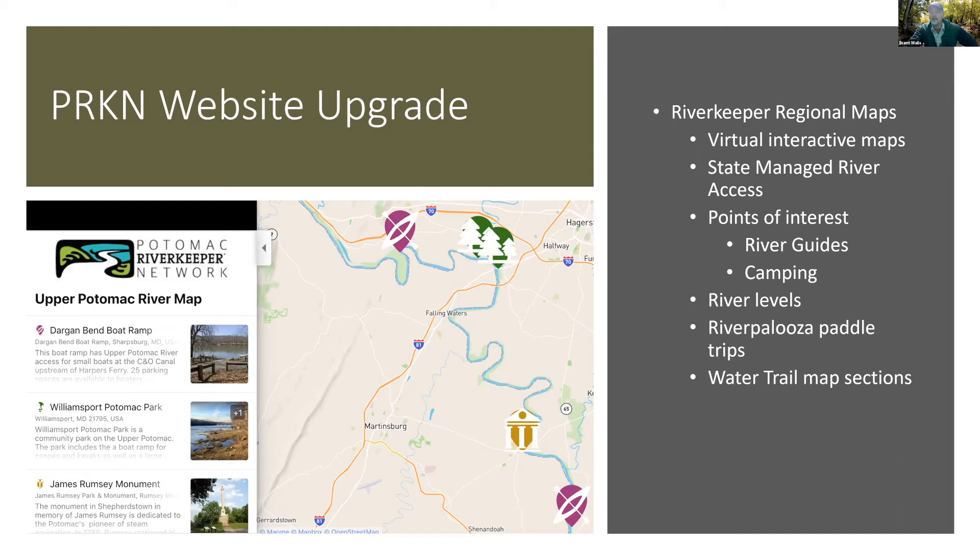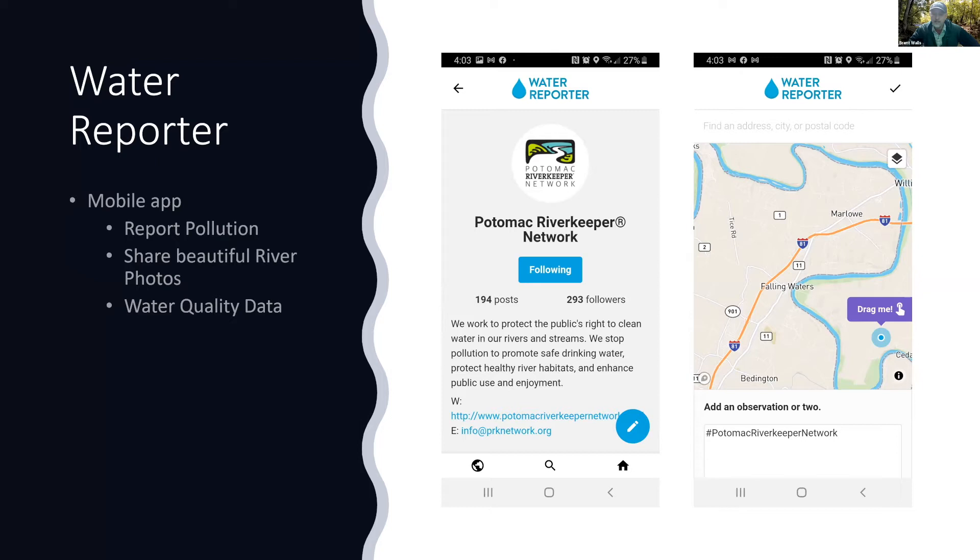I really encourage everyone out on the water to download the Water Reporter app. It's a mobile app that allows you to report pollution, share beautiful river photos, and we've also been using it for water quality data assessments. If you sign up and identify with Potomac Riverkeeper Network, we immediately get an email with any pollution report so we can follow up. We can also use your river photos for social media.